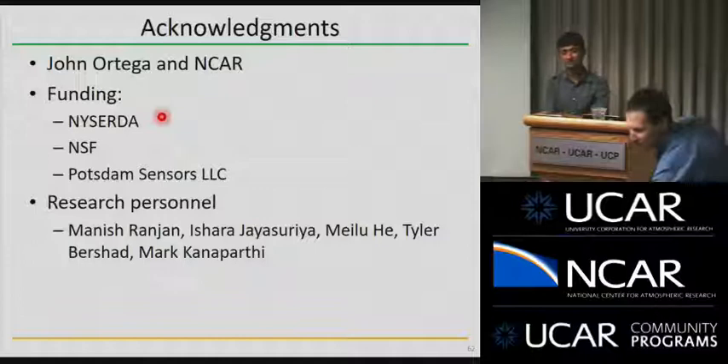A final question asked whether the New York City study would be receptive to other people participating with their own sensors. The answer is yes — the platform has open USB slots, and if you can plug in via USB or 5 to 12 volts, it can accommodate additional sensors. The platform is designed to be flexible. Deployment is slated for around September.